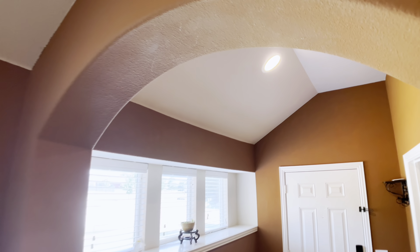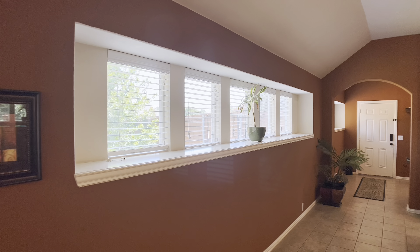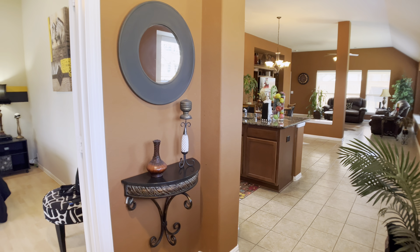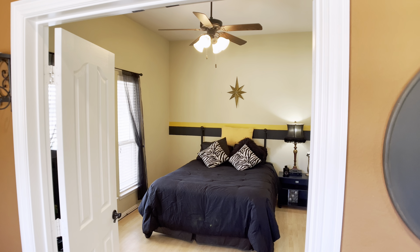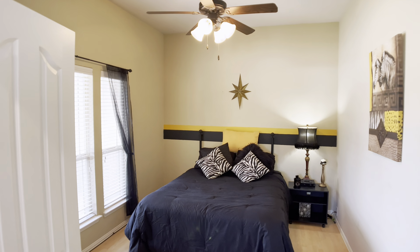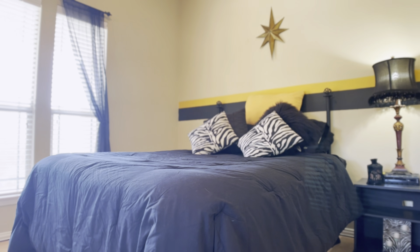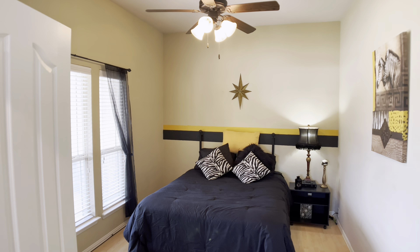Coming into the home, the first thing I noticed is this archway and these clerestory windows, which just really open up the space. This entry is spacious and gives you space to put an accent table — somewhere to drop your keys, your phone, your wallet when you first walk into the home. To the left, you'll find the study space. The current owners actually have it set up as a bedroom right now, which you can do as well if you'd like to have extra space for mom and dad when they come to visit. Or you can keep it as a bonus space, an exercise room, or just as a study.